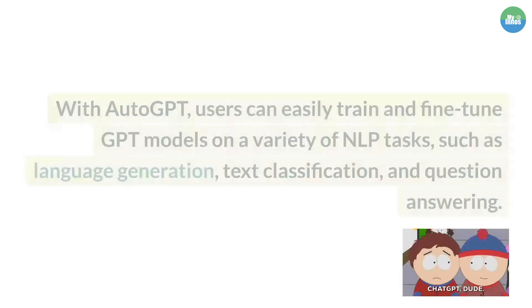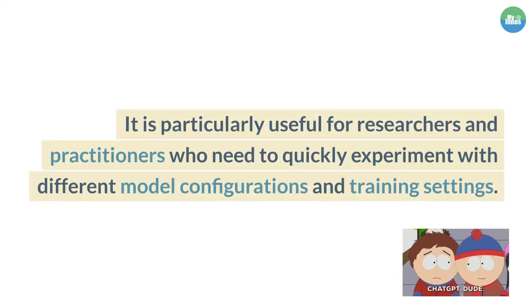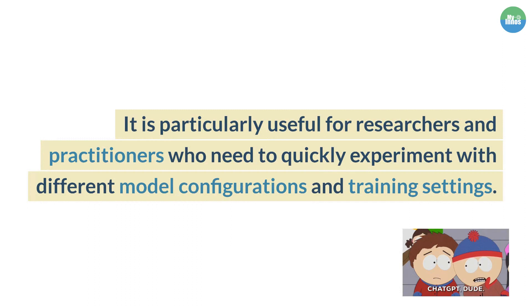With AutoGPT, users can easily train and fine-tune GPT models on a variety of NLP tasks, such as language generation, text classification, and question-answering. It is particularly useful for researchers and practitioners who need to quickly experiment with different model configurations and training settings.